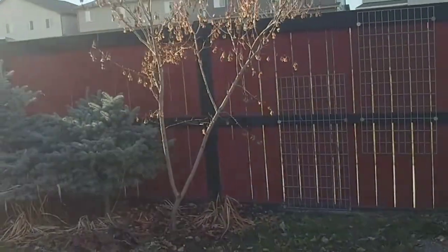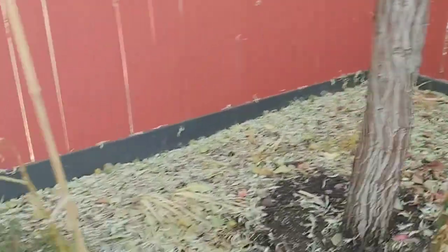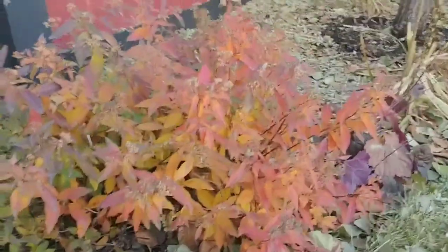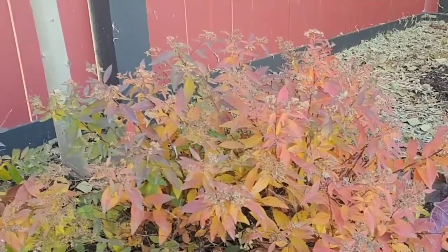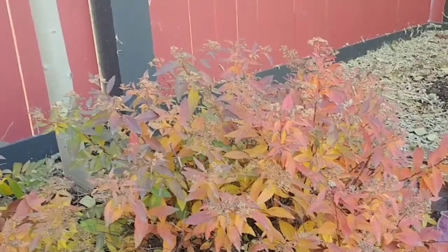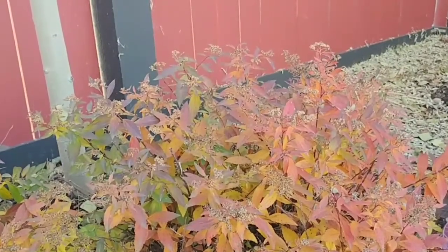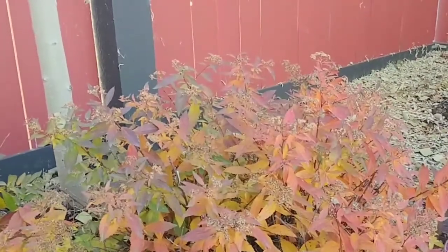I'd like to show you these spirea. All the lilies are done, but these spirea are really quite something — they're very pretty and they do have a nice fall color on them. They're what I'd like to call a parking lot plant because they're very drought tolerant. They do prefer full sun, and therefore they are a lot smaller this year than they were last year.